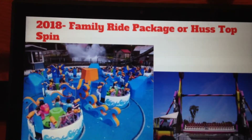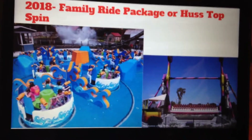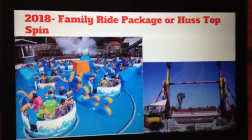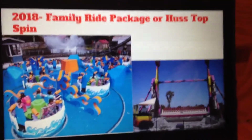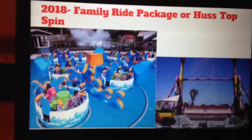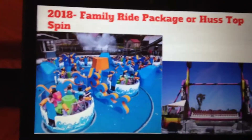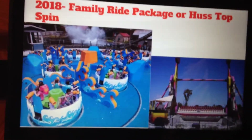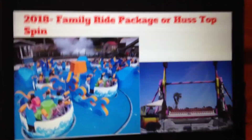In 2018, I would expect a Family Ride Package or a Huss Top Spin. Six Flags Great Adventure does not have any flat rides besides their Drop Tower, Zoom and Drop of Doom, and their Skyscreamer Ride. Another thrill ride would really improve their lineup of thrill and dark rides with the Justice League Dark Ride and the Top Spin.